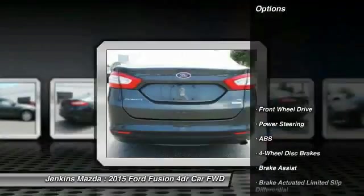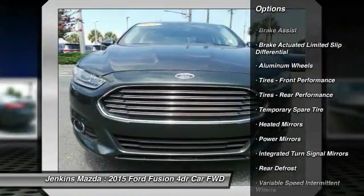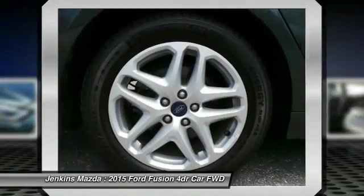Here are some of this vehicle's great options: traction control, power passenger seat, keyless entry, steering wheel audio controls, anti-lock braking system, backup camera, stability control, Bluetooth, power steering, and adjustable steering wheel.